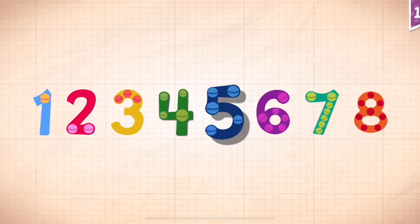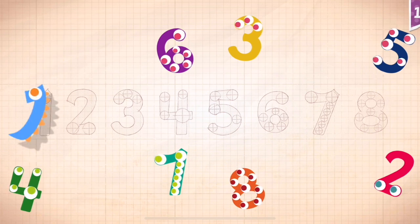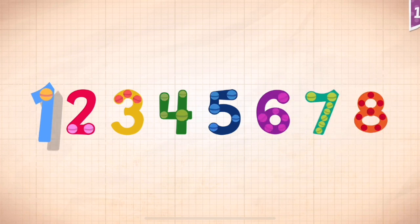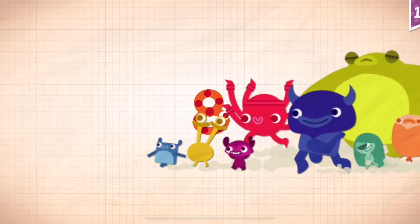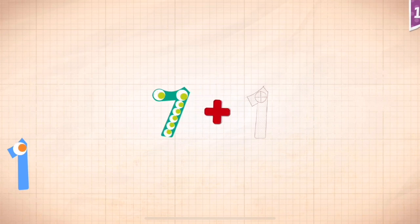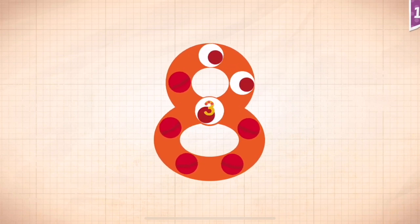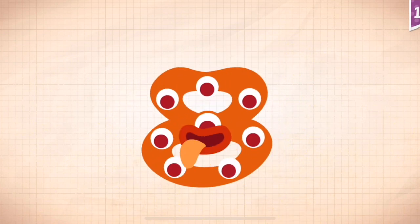One, two, three, four, five, six, seven, eight. One, two, three, four, five, six, seven, eight. One, two, three, four, five, six, seven, eight. Seven plus one equals seven plus one equals eight. Touch the monster's eyes to wake it up. One, two, three, four, five, six, seven, eight.